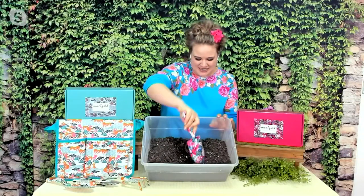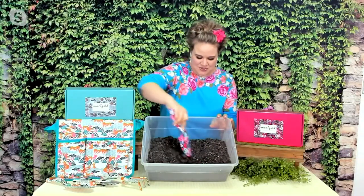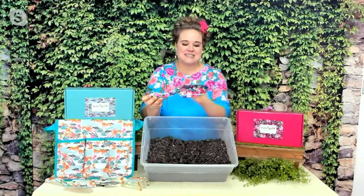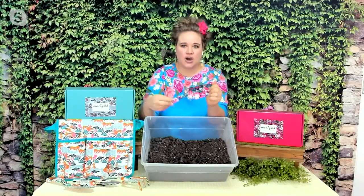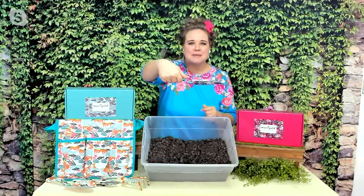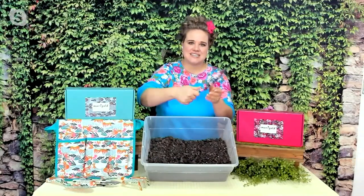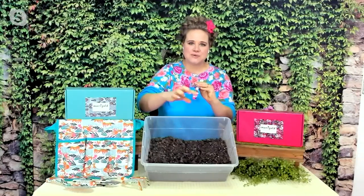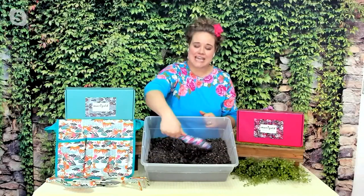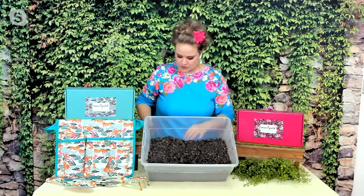Life is too short to be digging with boring tools, let me tell you. And these tools are durable — this pattern is not going to come off as you're using it in the dirt. The handles are ergonomically designed so that your hand naturally fits into the little finger holds along the bottom of the handle. There's a place for your thumb to rest, so as you're digging you're very comfortable.